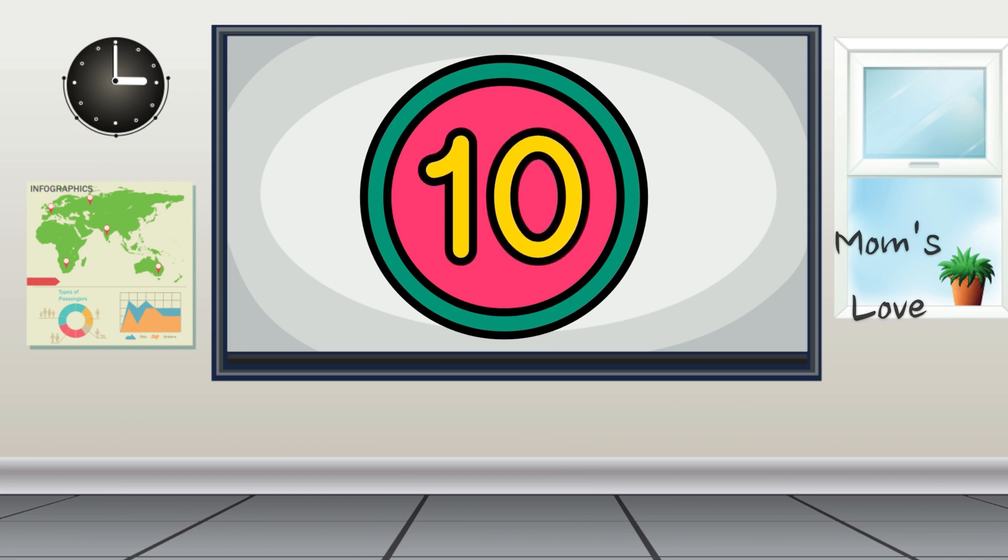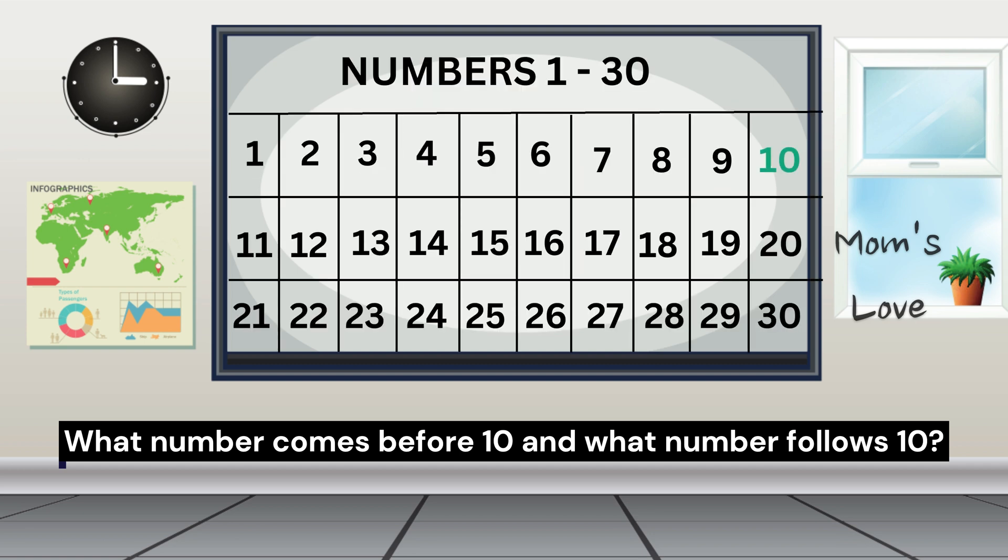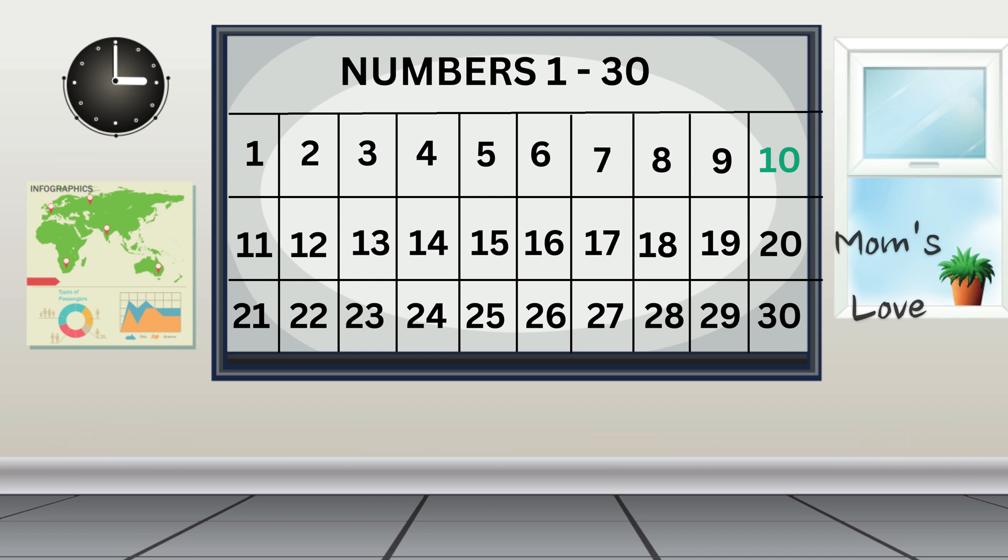Are you ready to be super detectives? What number comes before 10? And what number follows 10? Let's find out using our number chart! Look at the number 10 on the chart! Can you see the number before and after 10? The number that comes right before 10 is 9! And the number that comes right after 10 is 11!